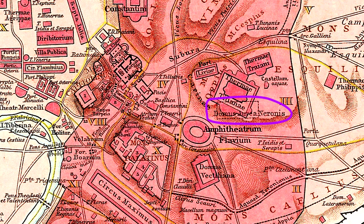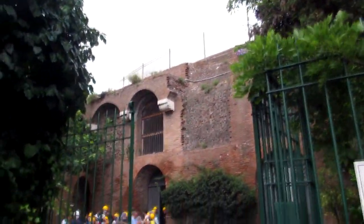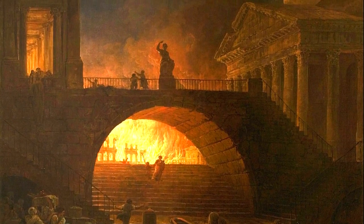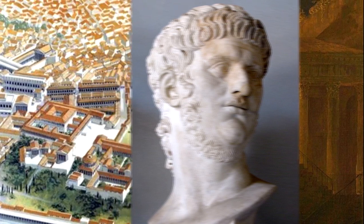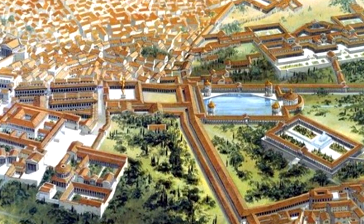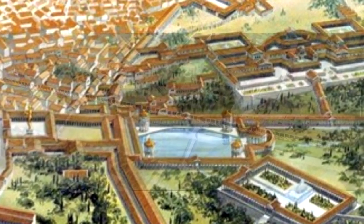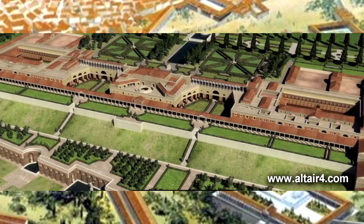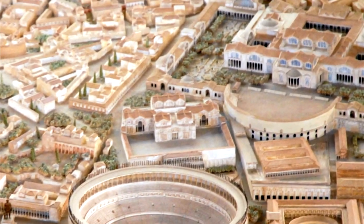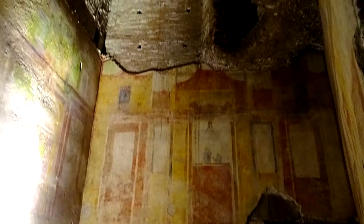Starting with the Domus Aurea, or Nero's Golden House. The story begins with the Great Fire of Rome, which destroyed a large part of the city. After that, Nero decided to build his lavish palace complex at that location. Where the Colosseum would later be was a large artificial lake. To the northeast, on the Opian Hill, was the Domus Aurea building itself — which is the one we can still visit today. After Nero died, it was buried by Trajan to make room for his bathhouse, and it's precisely because it was buried that we can visit it in relatively pristine condition.